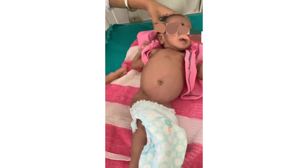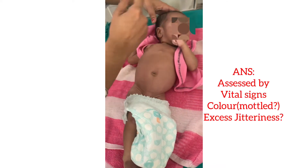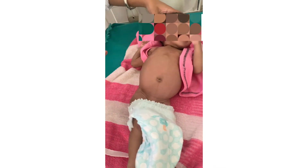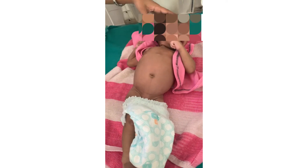The autonomic nervous system can be assessed by checking vital signs, observing the color of the baby — whether pink or mottled — and noting whether there is excessive jitteriness. Then comes evaluation of the motor system.